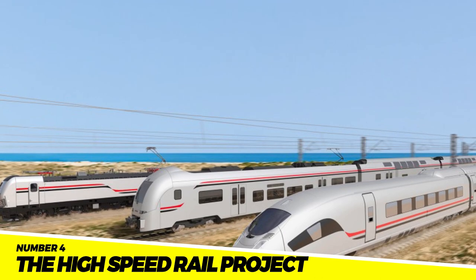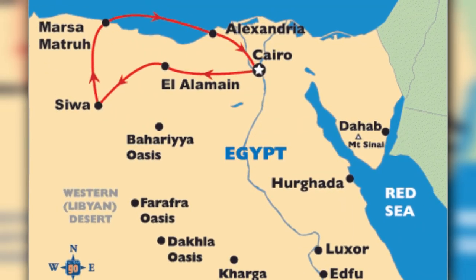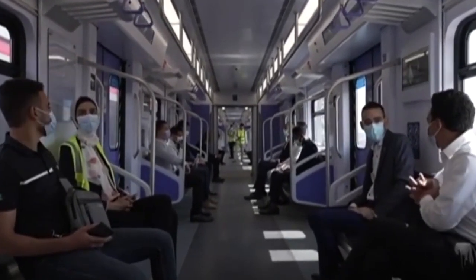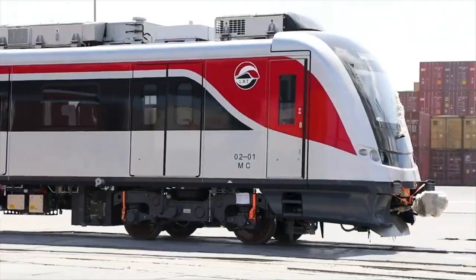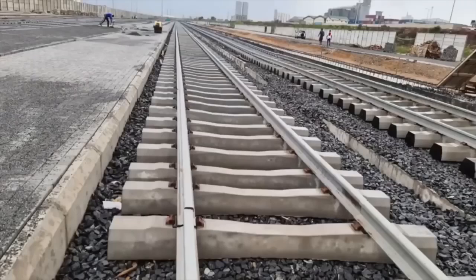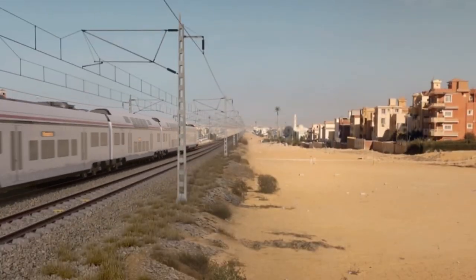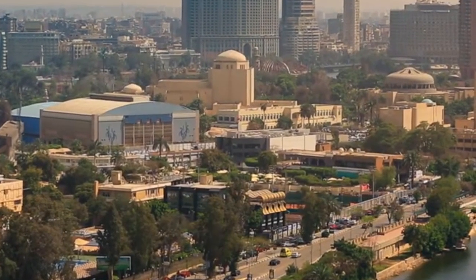Number 4: The High Speed Rail Project. The High Speed Rail Project is a new railway line being built to connect Cairo with Alexandria. The railway is expected to have a speed of up to 250 kilometers per hour and will reduce the travel time between the two cities to just 90 minutes. The project is estimated to cost $20 billion and is expected to be completed by 2027. The railway is expected to improve the country's transportation system, create jobs, boost the economy, and promote tourism between Cairo and Alexandria.